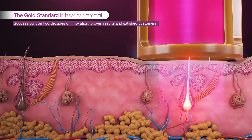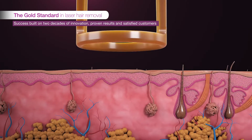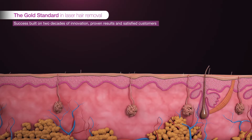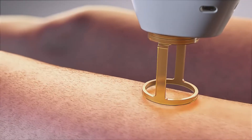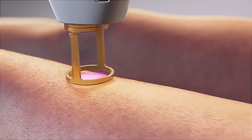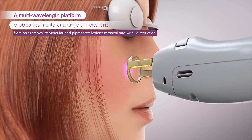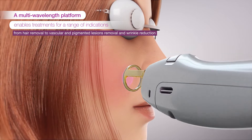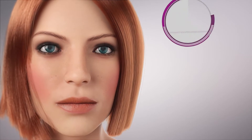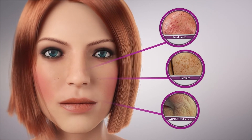In milliseconds, a laser pulse penetrates deep into the hair follicle, destroying the hair at its base and delivering results with minimal discomfort. GentleMax Pro offers ultra-fast treatment with proven consistent performance and excellent results. Its versatility makes it effective for different types of aesthetic clinical cases such as nasal veins, freckles, and wrinkle reduction.